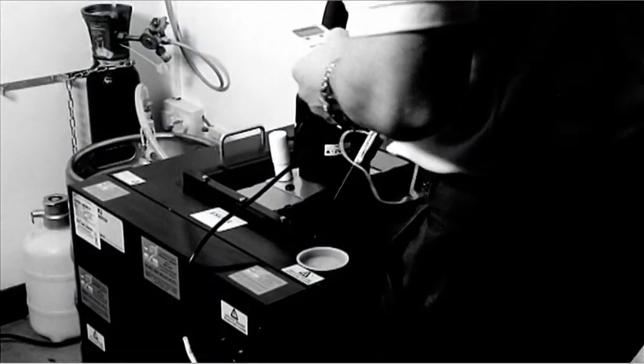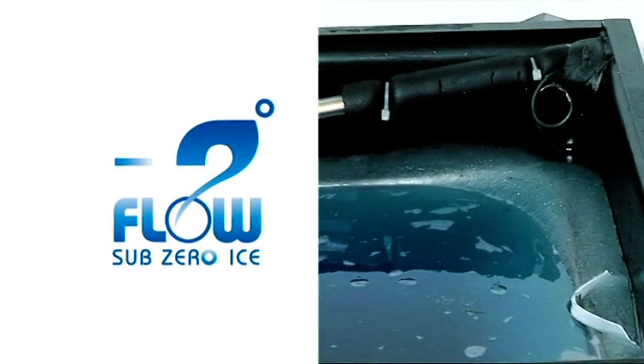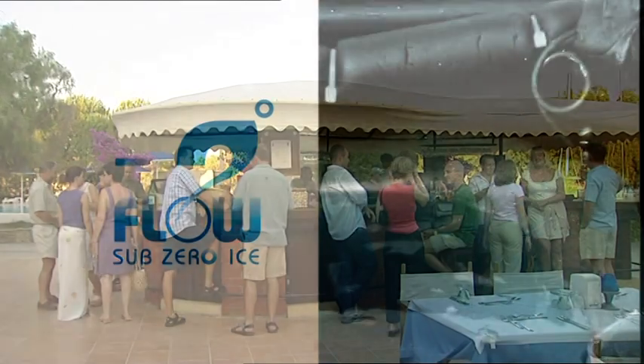Water freezes at zero degrees centigrade when creating an ice bank in coolers. Tuflo, on the other hand, freezes at minus two centigrade. In fact,